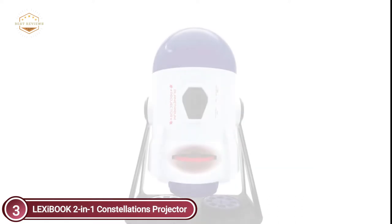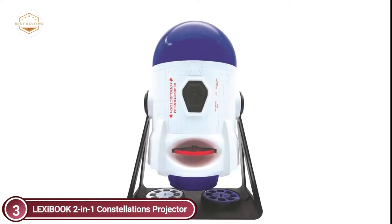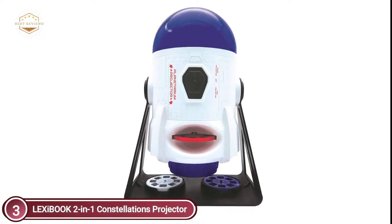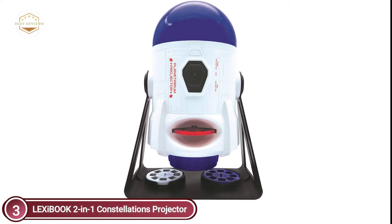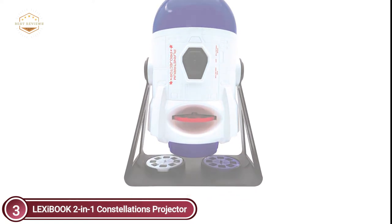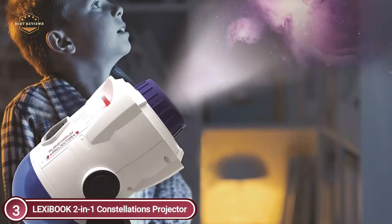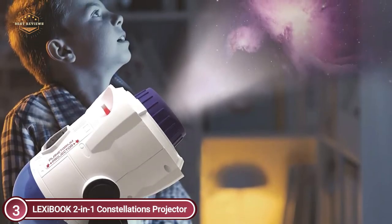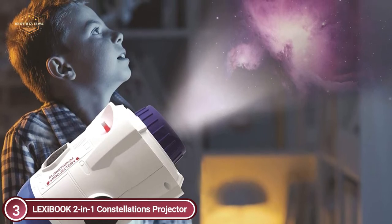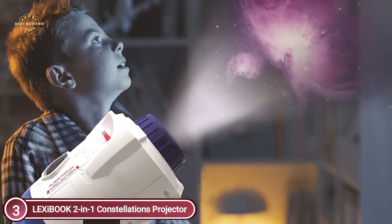Turn the planetarium upside down and explore new horizons when you insert one of the 3-themed disks. The first disk will allow the user to gain knowledge regarding the Earth's orbit, the next to learn how humans took on space, and the final disk to make you an expert on space. The disks include 24 stunning images of spaceships, planets, galaxies, nebulae, moons, and many more.